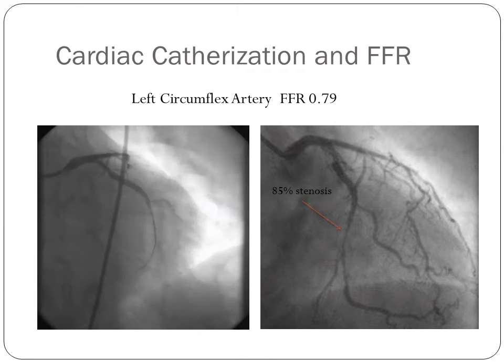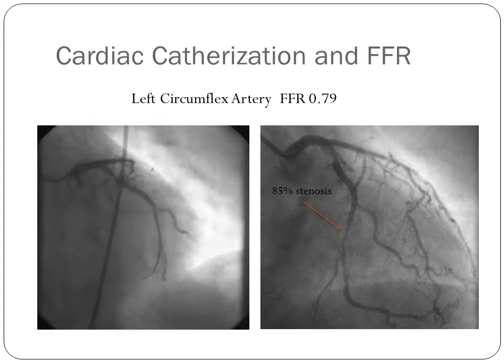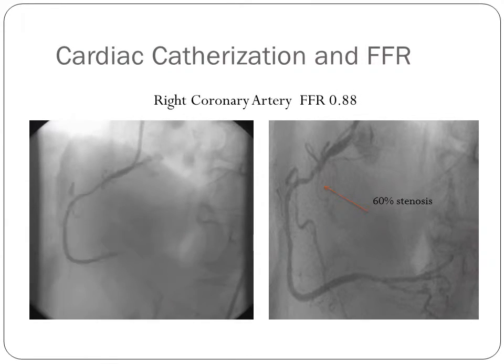Here we have left coronary angiography showing a significant stenosis in the left circumflex artery of 85%. With adenosine hyperemia at 140 micrograms per kilo per minute, the left circumflex artery had an FFR value of 0.79. The right coronary artery angiography demonstrates a 60% proximal lesion, and the FFR calculated in this area was 0.88.